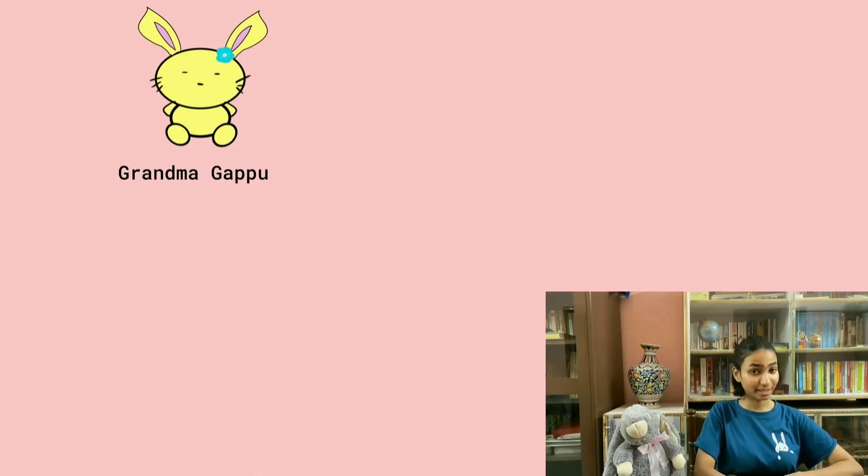Let's understand this better with the example of Gappu's family. This is Gappu's grandmother, Mrs. Gappu. She has the genotype Big Y, Big Y, which is a dominant trait.